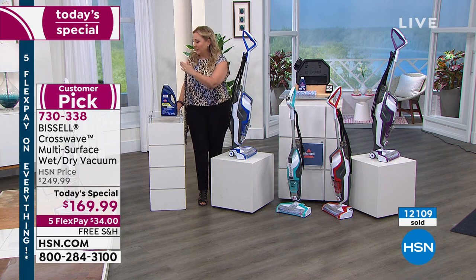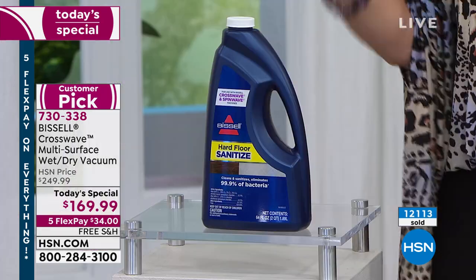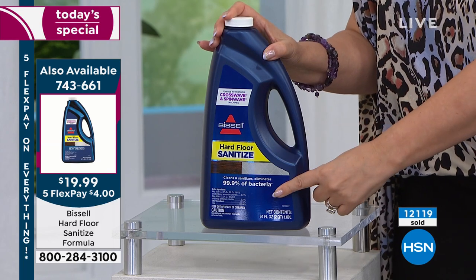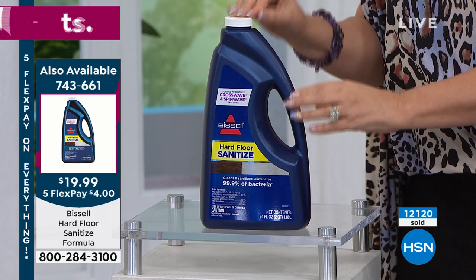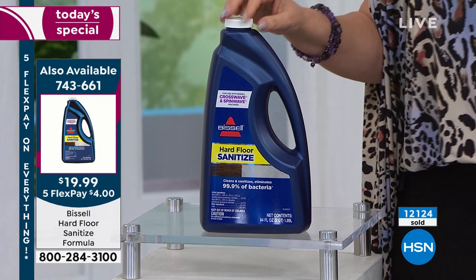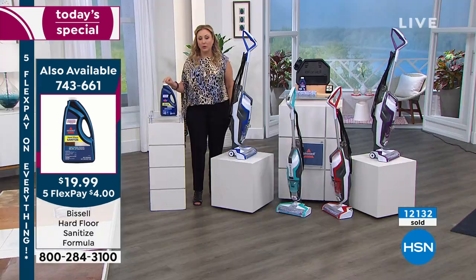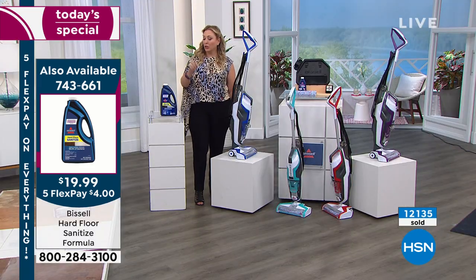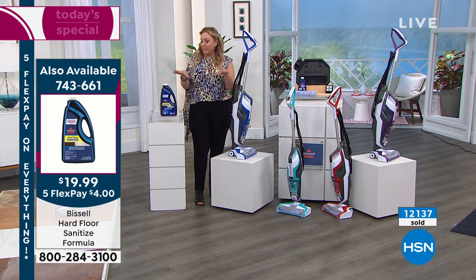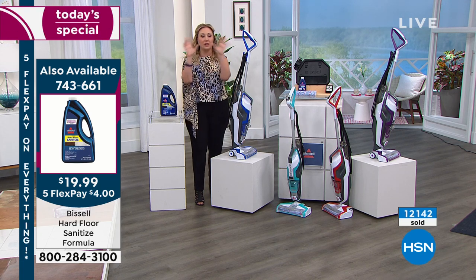Usually with these little messes, you don't have to empty everything every single time. You just leave it ready to go. Also available by customer request: sanitize. If you want to sanitize 99% of bacteria, you've got this for under $20, and it's a concentrate — you pour in a capful. There are separate tanks for clean water and dirty water. This is the hard floor sanitizing formula for tile, linoleum, marble, pergo, laminates, hardwood — whatever you have. Jenny's going to show you how to use it. Now we're in her actual bathroom.